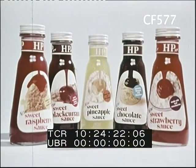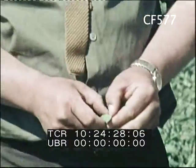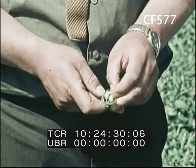Strawberry and other flavours. Peas. There's nothing traditional in the way peas are harvested today.